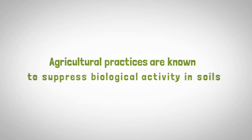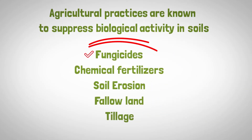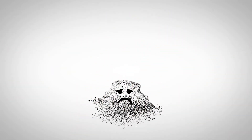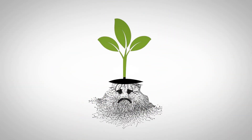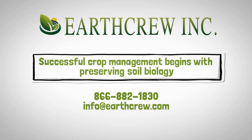Agricultural practices are known to suppress biological activity in soils — fungicides, chemical fertilizers, soil erosion, fallow land, tillage. Even no-till may not preserve mycorrhiza unless living roots from another crop are planted. Successful crop management begins with preserving soil biology. EarthCrew.com